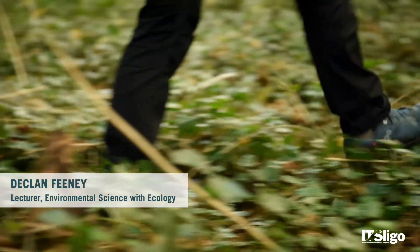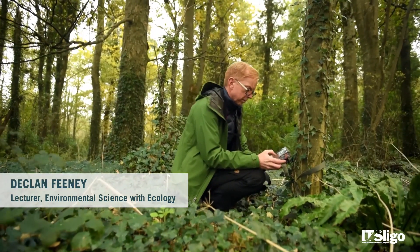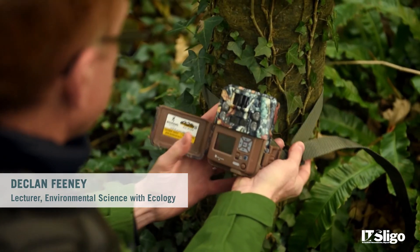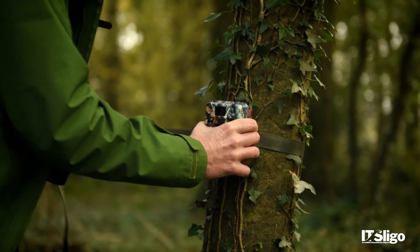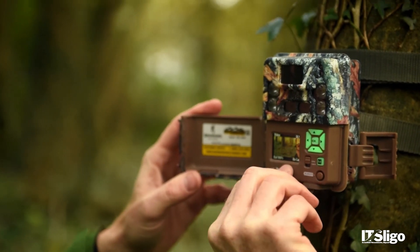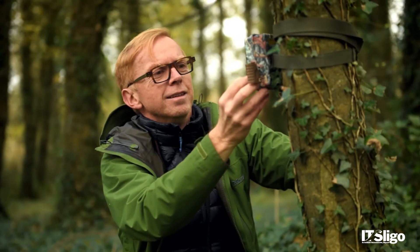Environmental Science with Ecology is how we manage the environment. Students who come in to us learn about how the environment works, and we look particularly at the ecological building blocks of the environment and how humans interact with the environment, so that they can learn how to manage it for us, for industry, and for future generations.